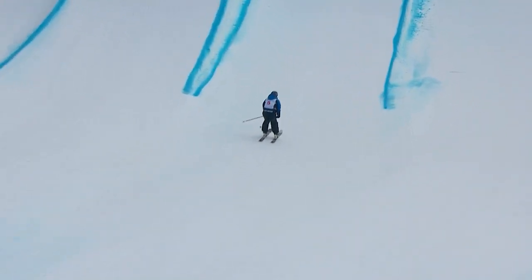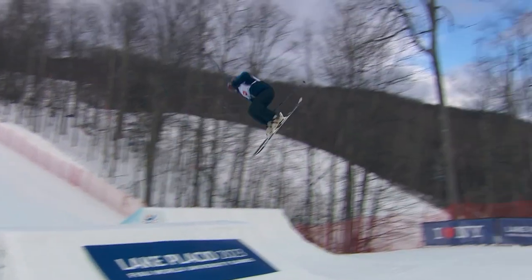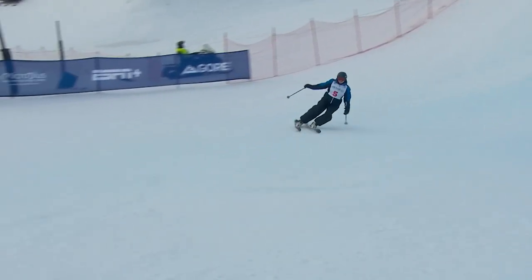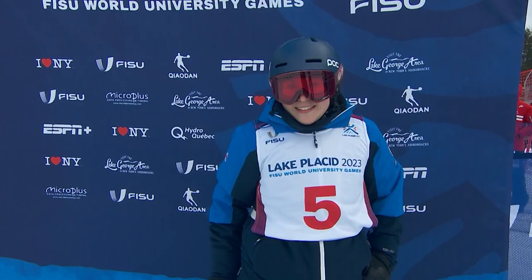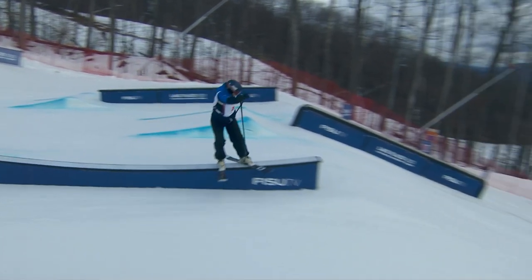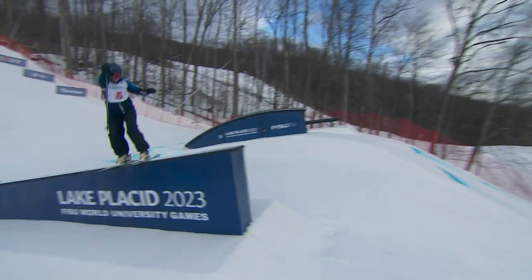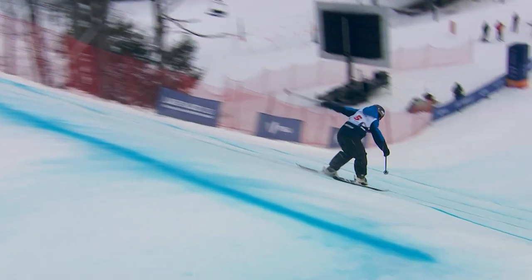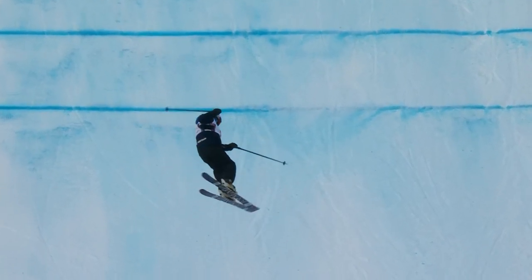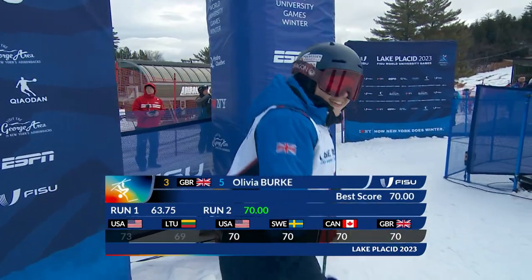Olivia Burke was in third place. She also goes for the 360 — it comes up a little short. Is she going 720 here? Left seven — just squeezes it round. She's got it done in finals, and you can see how happy she is. Getting that 720 done — that's what she wanted. She's worked really hard these last few days to get dialled into the course. She just gets it round, but she's gone for it. That is the key thing and she's trying to improve on 63.75. She can — goes up to 70, so she moves in the right direction. Stays in third place.